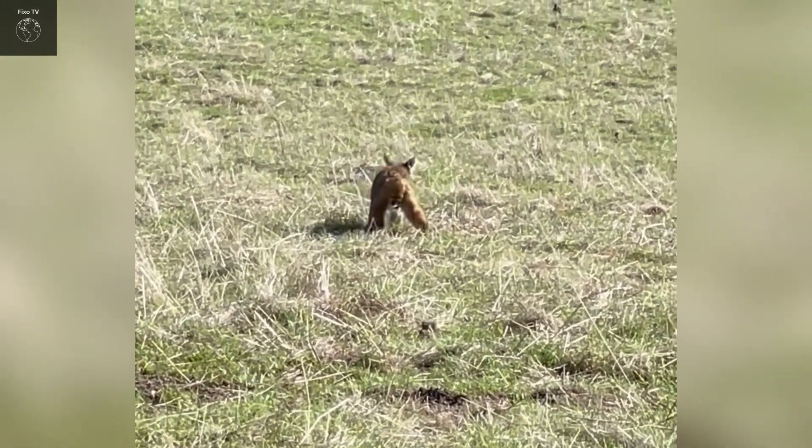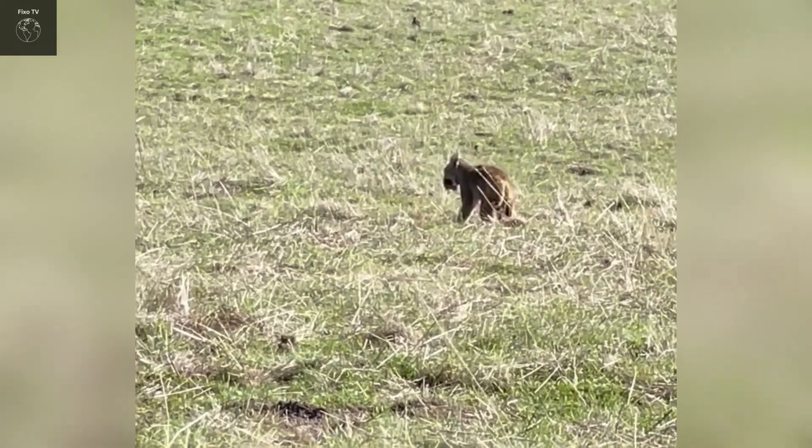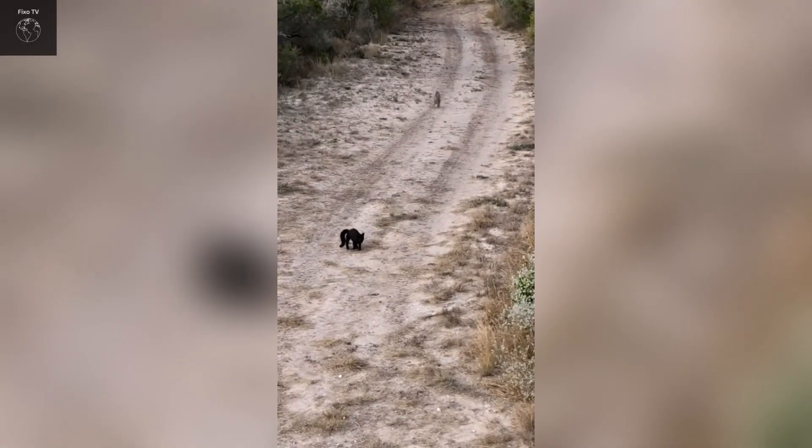Bobcats are primarily nocturnal, although they can also hunt during dusk or dawn. Their nocturnal hunting habits help them avoid predators and make use of their sharp night vision to hunt more effectively.